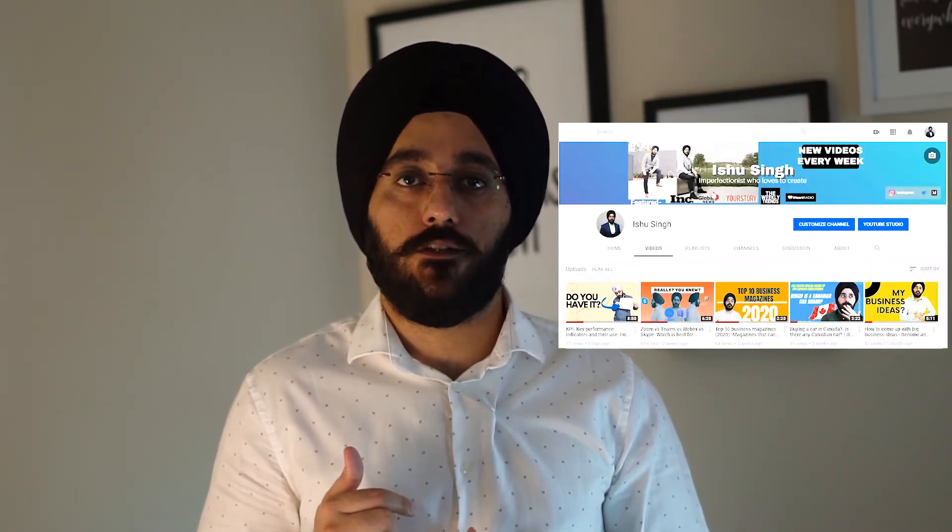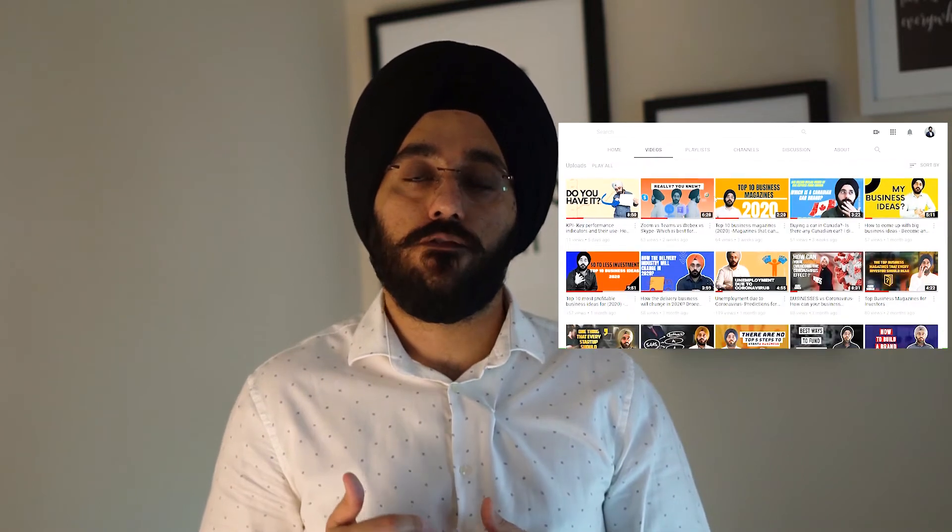Hi friends, this is Ishu Singh. Welcome to my video. If you're watching this channel for the first time, here I provide you useful information to start, run, or grow your business. So if you fit into any of those categories, please consider subscribing to this channel.